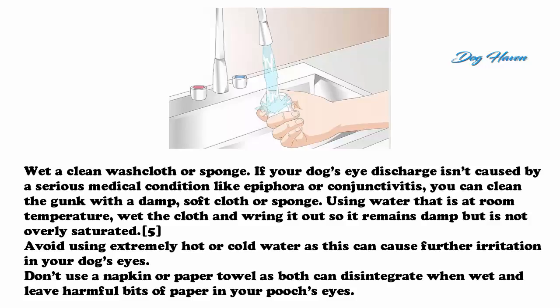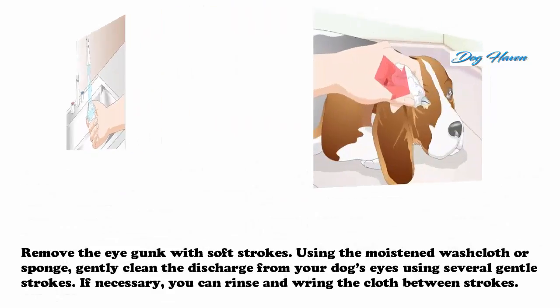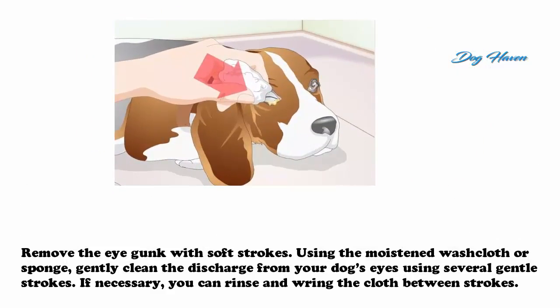If your dog's eye discharge isn't caused by a serious medical condition like epiphora or conjunctivitis, you can clean the gunk with a damp soft cloth or sponge. Use water at room temperature, wet the cloth, and wring it out so it remains damp but not overly saturated. Avoid using extremely hot or cold water, as this can cause further irritation. Don't use a napkin or paper towel, as both can disintegrate when wet and leave harmful bits of paper in your dog's eyes.